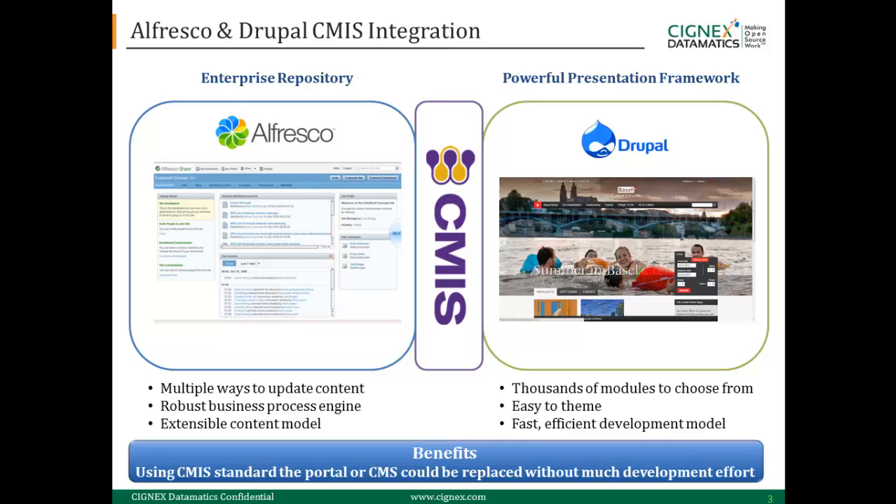The second main reason why we integrated Alfresco and Drupal is because of its scalability and flexibility with the CMIS standard. Using this standard, the portal or CMS can be replaced without much development effort.